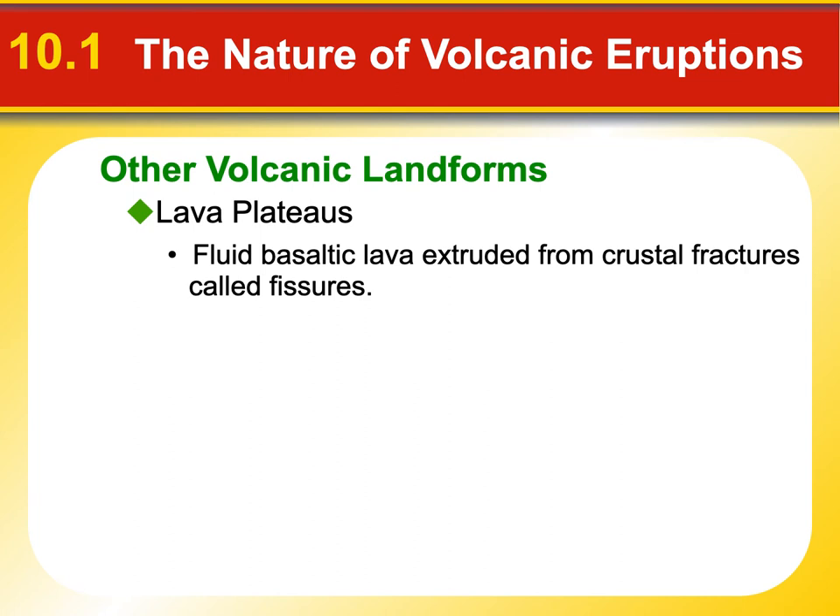There are things called lava plateaus — sometimes called traps. They can be humongous. This is any place where you have very fluid, typically basaltic lava getting extruded through fissures in the earth's crust. There'll be these long curtain-eruption-looking things that open up and just loads of lava spews out, flooding across a flat surface. They're sometimes called flood basalts, and they make a very big flat lava plateau.